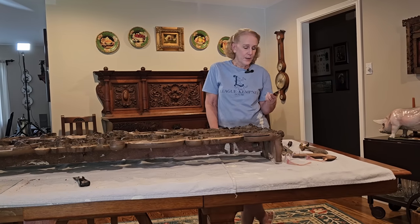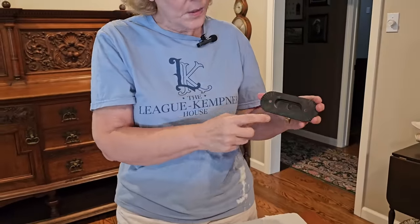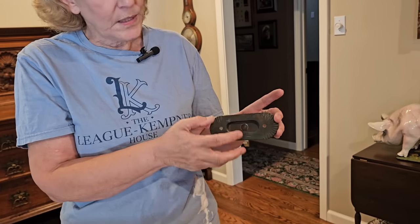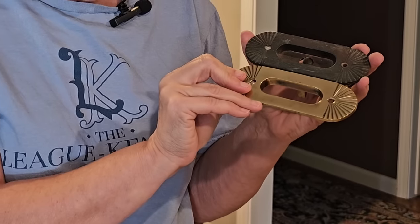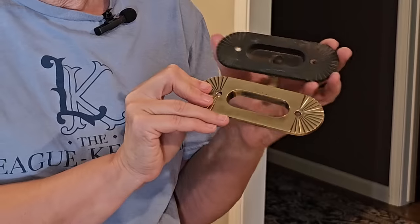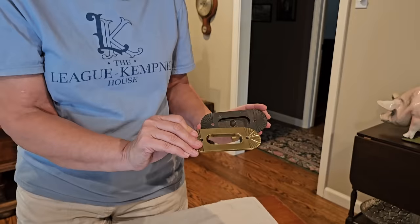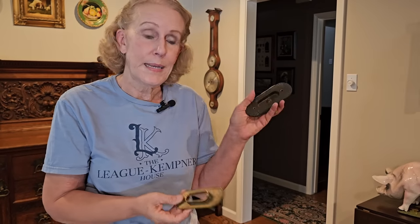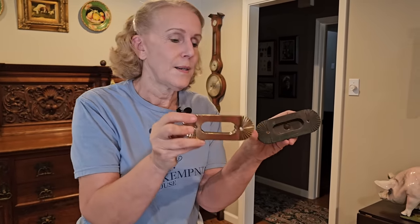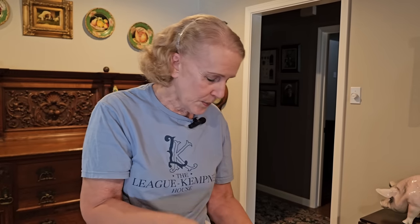This is our sash pull — it goes on the bottom of the window where you put your hand in to lift the window, and it has a little button and a latch to lock the window in place. They're hard to find; this is a sunburst pattern. I found this one on eBay — it's already been polished and restored. It is missing the back latch plate, but when it's on the window nobody will ever know. We'll probably cut a little piece of brass to fill that in. We need about nine more, so I'm going to keep looking. Somebody stole all our hardware, so we're always looking for replacements.